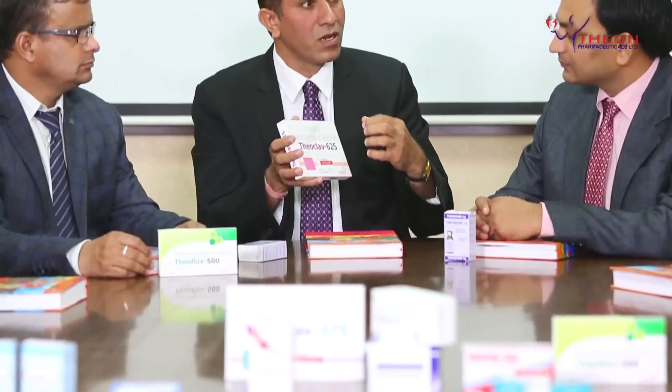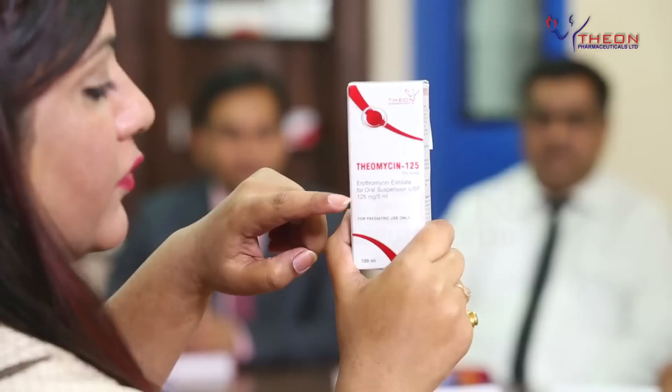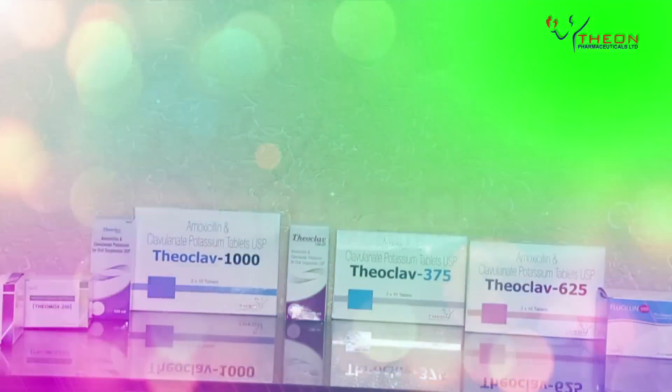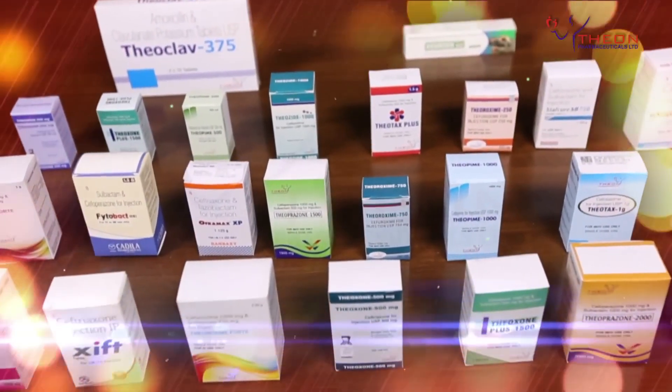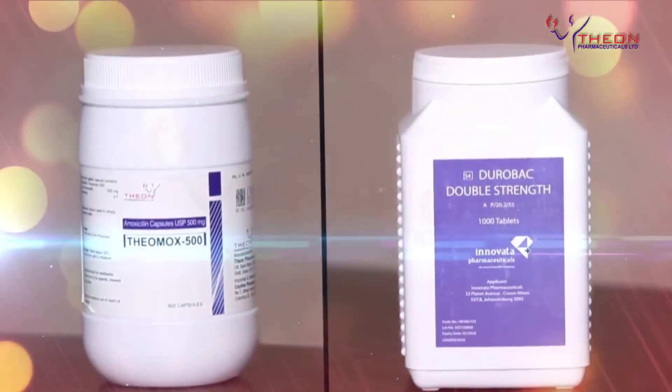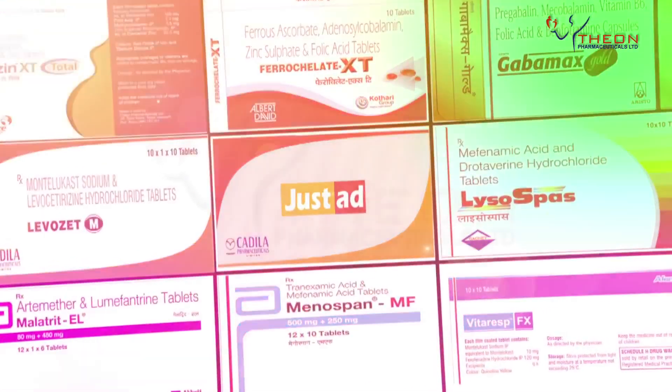Our philosophy is to work closely with our customers to successfully develop quality products, in order to create mutual business trust and partnership. We at Theon constitute a close-knit family of high-caliber, high-skilled professionals with in-depth knowledge and expertise. The excellence and efficacy of our product range arises from the efforts of the Theon team. Our overriding objective is to align ourselves to our customers' strategies for growth and supply them excellent quality products.